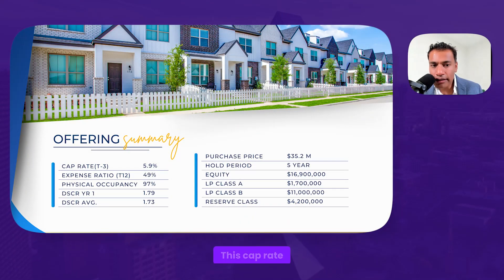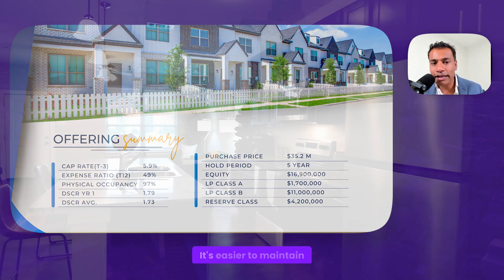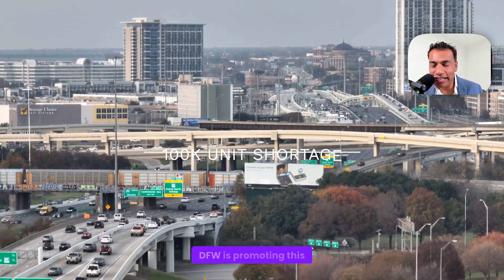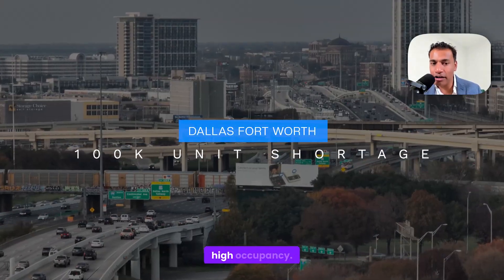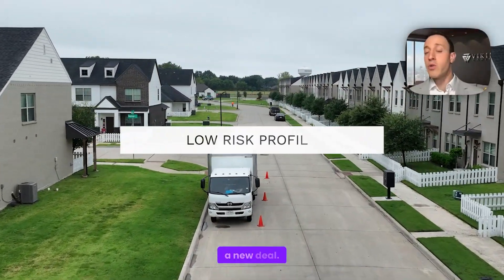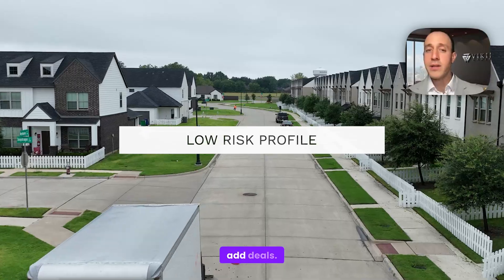Now let's get into the numbers. The cap rate we got this deal at is almost a 6% cap rate based on T3 numbers. The expense ratio is 49%. Normally expense ratios are at 60–70%, but this is only 49% — it's easier to maintain this kind of property. The 100,000-unit shortage in DFW is promoting this high occupancy. One of the great things about this deal is it has a lower risk profile of a new deal, but the upside of value-add deals.